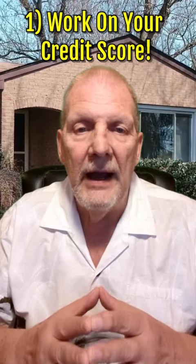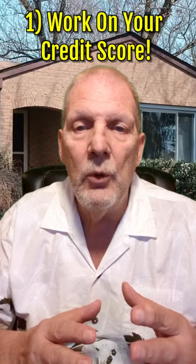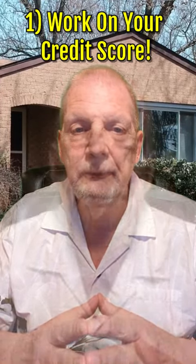1. Keep and work on your credit score. The higher your credit score is, it will help you qualify for a lower mortgage.